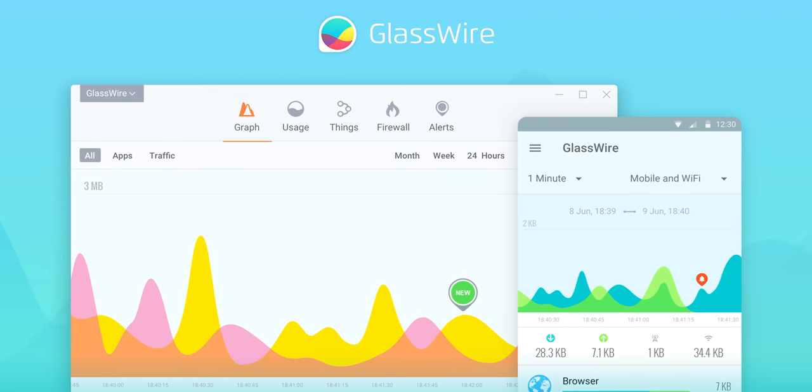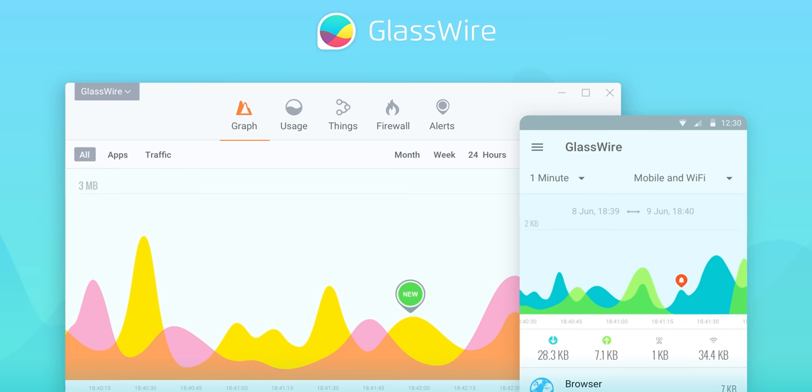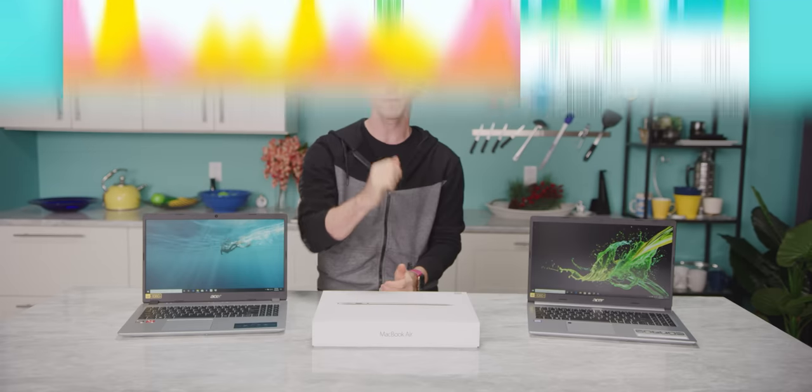This video is brought to you by GlassWire. What's going in and out of your network when you're connected to the internet? Find out with GlassWire and see if there are any suspicious apps behaving badly on your PC or Android device. Offer code Linus gets you 25% off down below.